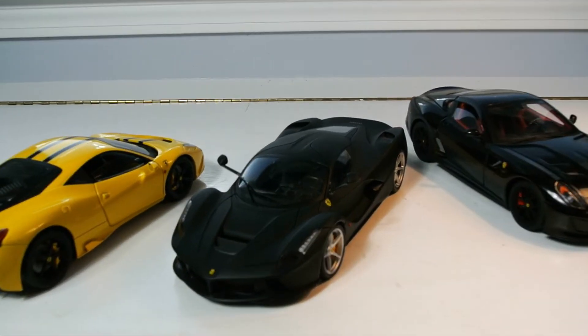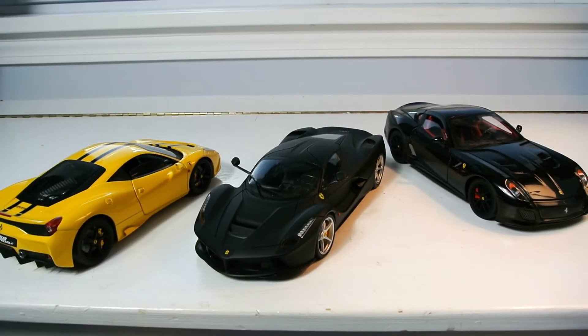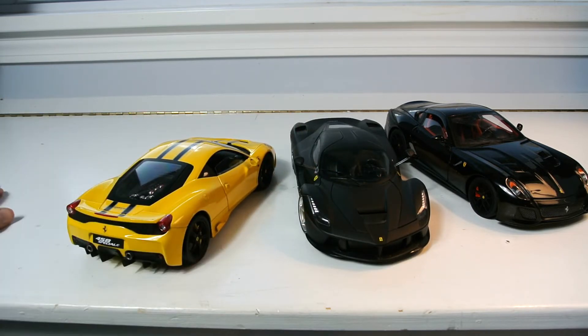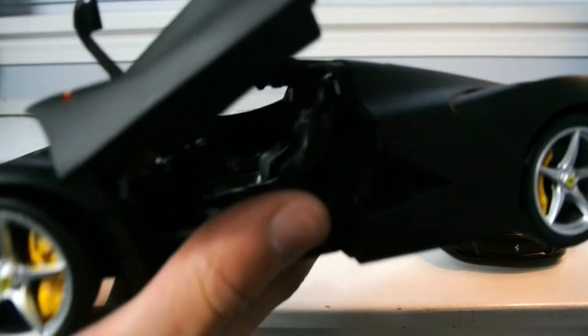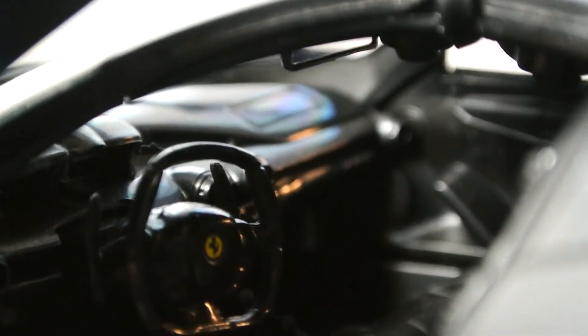Now comes the real question: yes, the Elites are better — you probably knew that coming into the video. But is the value better? I paid around fifty dollars for the LaFerrari, over a hundred for one Elite and about ninety for the other. It really depends on your budget, but if you can go the extra mile, go with the Hot Wheels Elite. Judging by interior quality — which is where I tend to judge cars the most — the regular Hot Wheels is really good, but it's just not quite at the level of the Elite program.